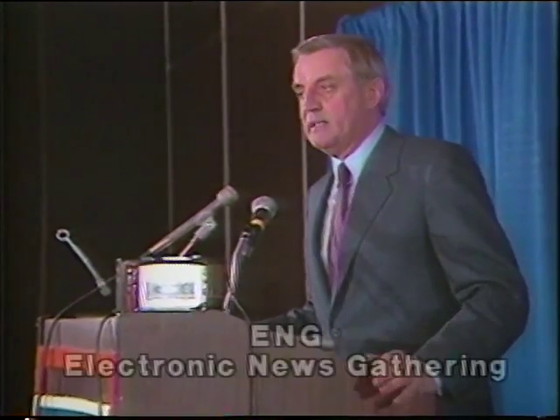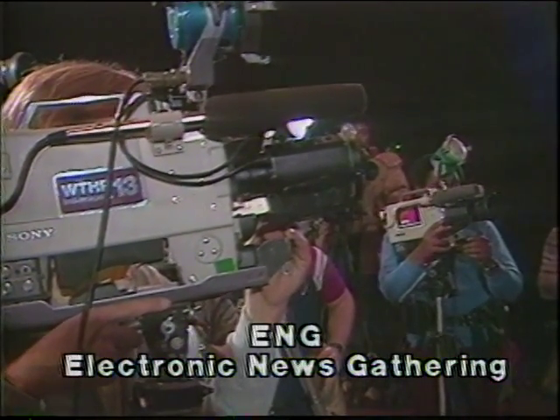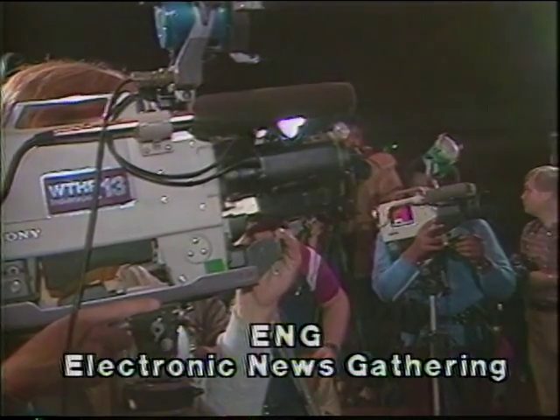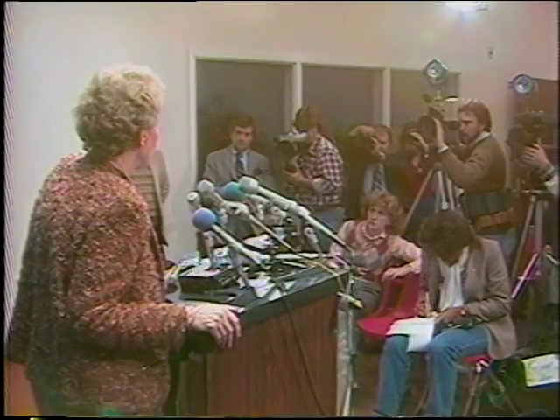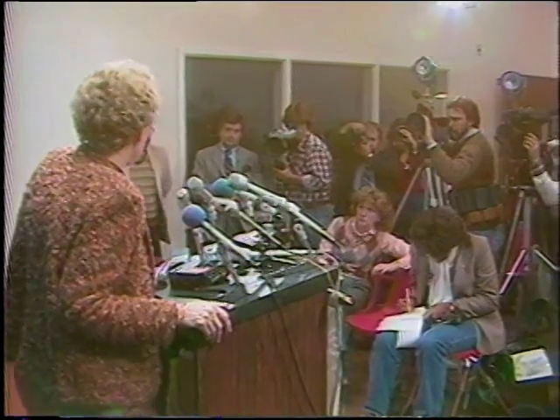When electronic gear is used in gathering news, it's called electronic journalism or electronic news gathering. The small TV camera and portable video recorder have revolutionized television production. It's a cost-effective way of producing material for display on the standard television set.